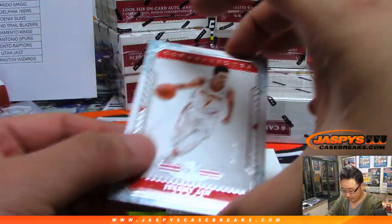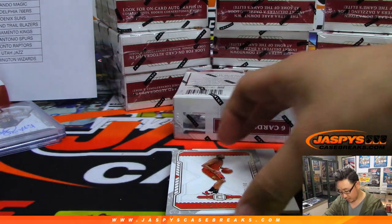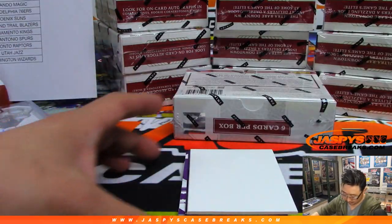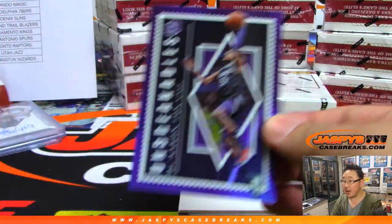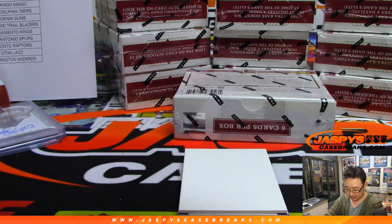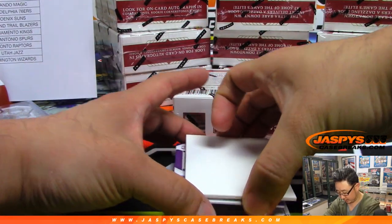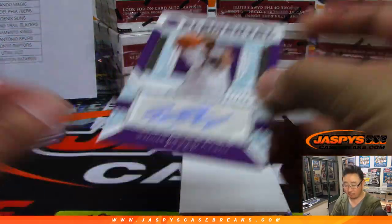We got Jeremy Lin to 79. We got Vinsanity to 139. We got Unbreakables — De'Aaron Fox. Fox in the Box for the Kings. And your hits — we see some purple. More Kings? Yes! Willie Cauley-Stein, Elemental Autograph, 47 out of 49.